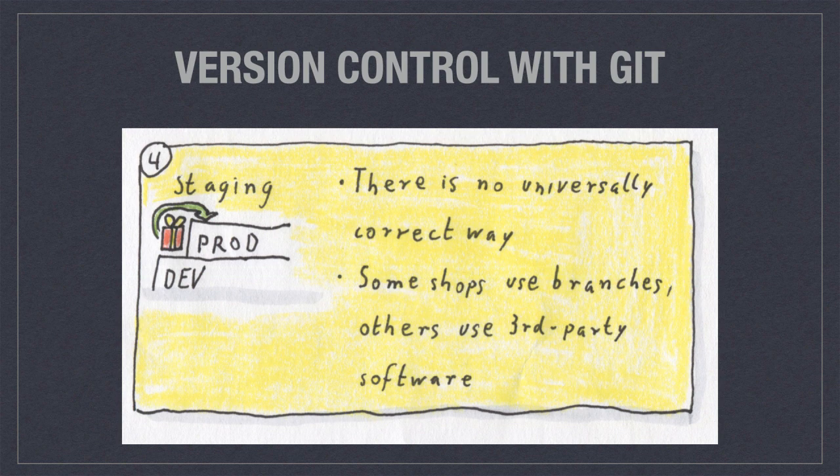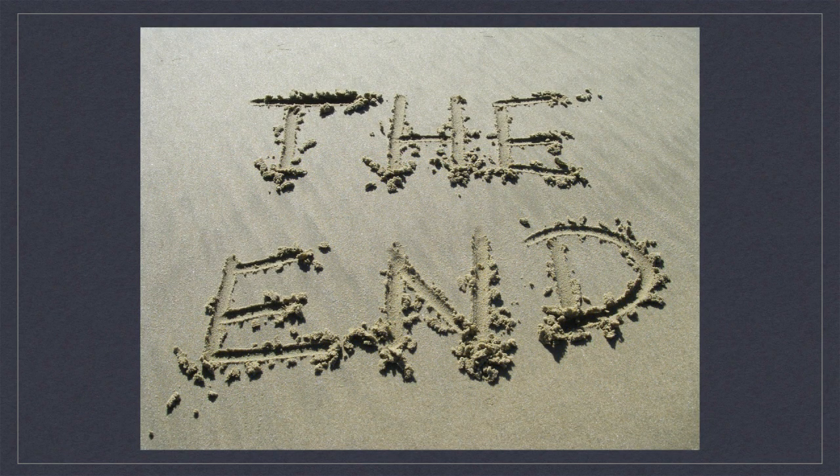However, when it comes to staging in git, there is no universally accepted way. Some shops use branches for it, others use third-party software. We are in the middle of a culture change right now and there is no standard yet — maybe there never will be. But that's about it for today. I hope you liked it and found it useful. Please give me a thumbs up if you liked it, maybe subscribe to my channel, leave a comment below with any questions, and I hope to see you soon. Bye!